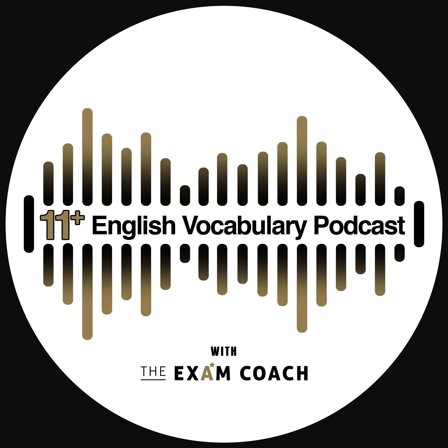Welcome to the Exam Coach 11 Plus Exam Daily Vocab Show, where we build your 11 plus exam vocabulary one word at a time. Today's word is 'assert.' It is pronounced 'a-sert' and is spelt A-S-S-E-R-T — that's double S.